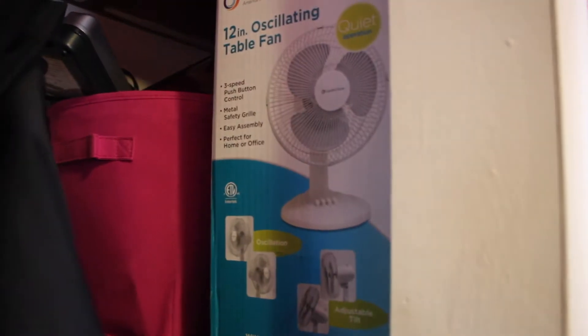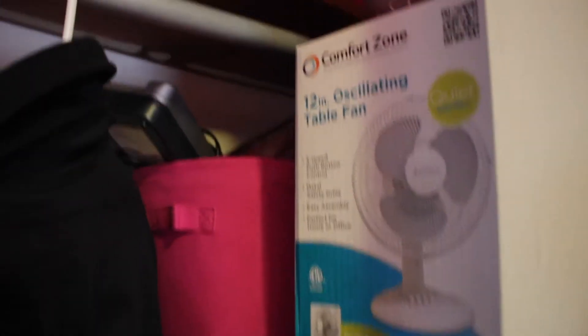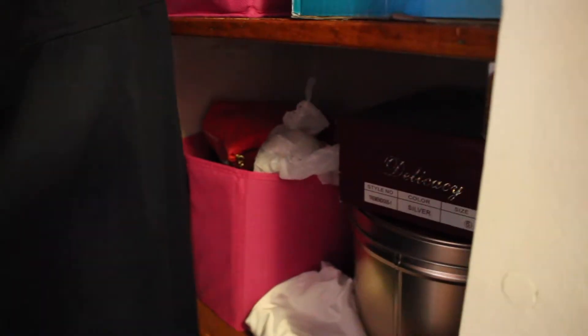Up here I have school stuff that I've stored. And then in there is just a random bucket of random things. Here are my quinceanera shoes and my quinceanera crown that me and my little sisters have all used. And in there I have extra little tiny pieces of fabric — that's a fustan or a slip, I think is what you call it in English. Extra books, my tripod. And then in here I keep this little thing filled with plastic bags that I can reuse as trash bags.